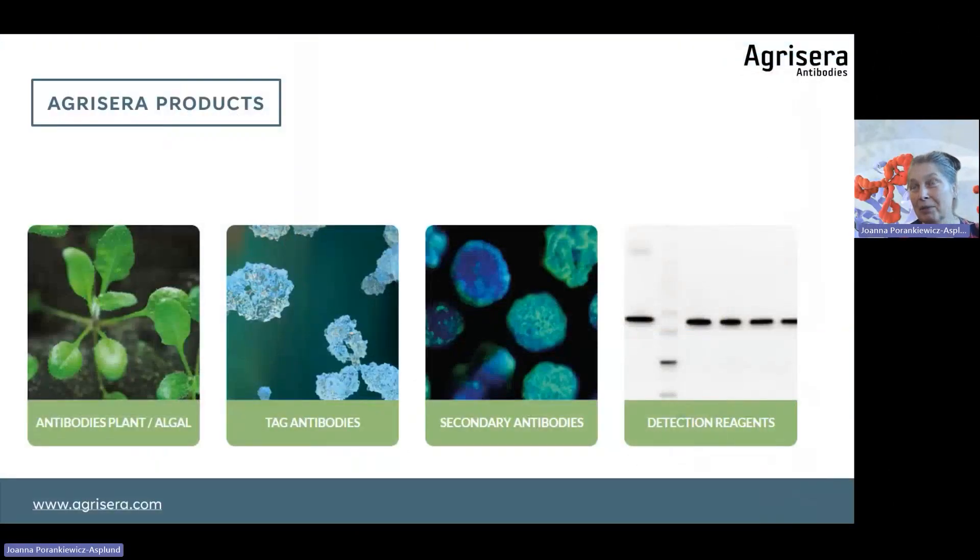Our products cover antibodies for plant and algal proteins, as you probably know. We also have a large collection of antibodies to epitope tags, secondary antibodies, and detection reagents. In the blue strip at the bottom of each slide you'll find additional information. As this presentation will be shared as PDF, there will be links to specific blog posts you can follow afterwards.